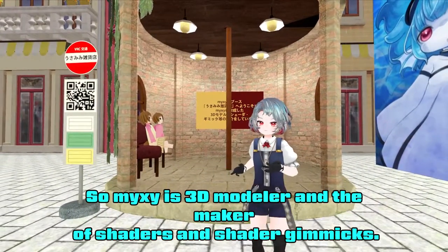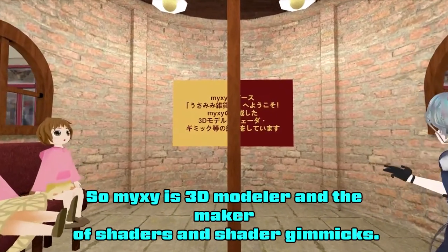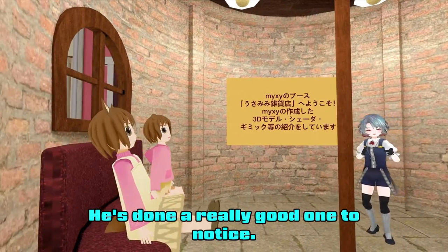Mikushi is a 3D modeler and a maker of shaders and shader gimmicks. Today he's done a really good one.